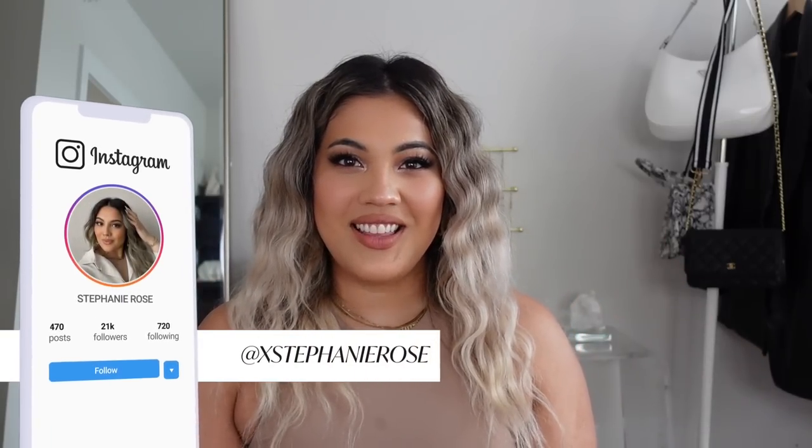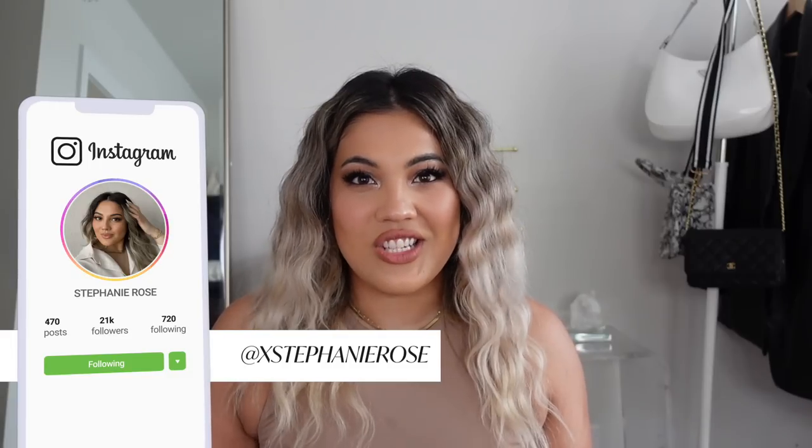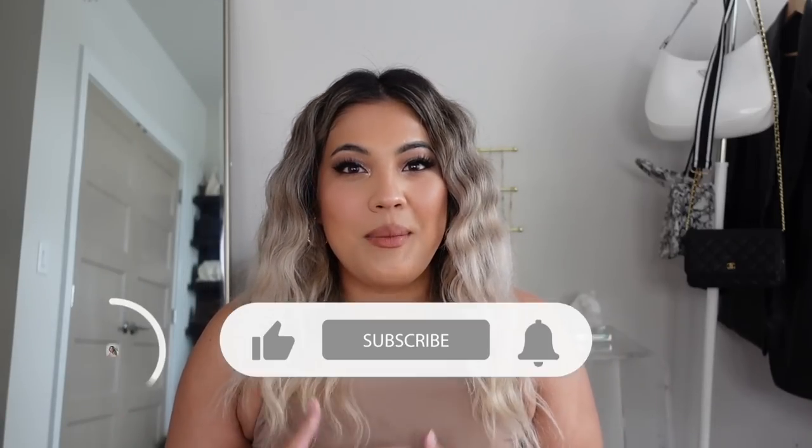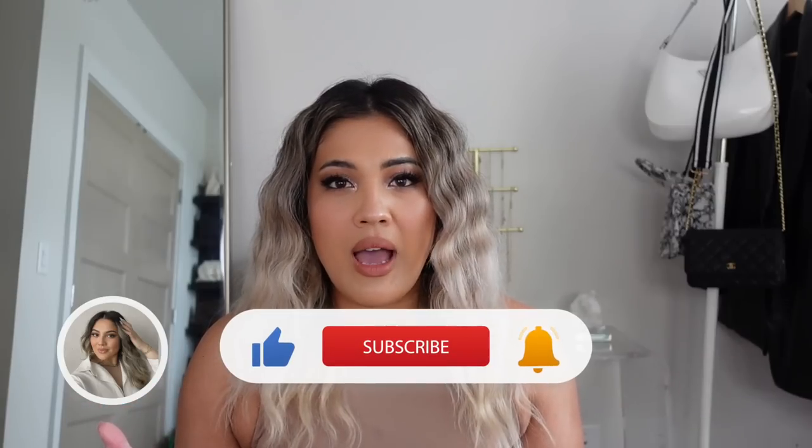Hi guys, welcome back to a new video on the channel. It's been so long since I filmed a sit-down video like this, but I'm so happy to finally be filming this specific video because I've been wanting to do this for a few weeks now. I usually film my current favorites pretty regularly, so this time I wanted to do a summer edition — current favorites, but also things that I think are a must-have for summertime in terms of fashion, beauty products, skincare, makeup, outfits, clothes, accessories, and lifestyle items.